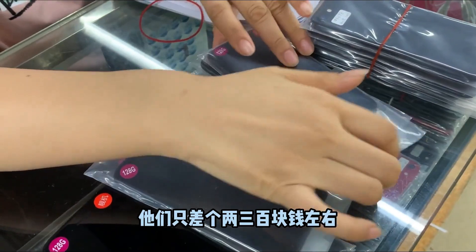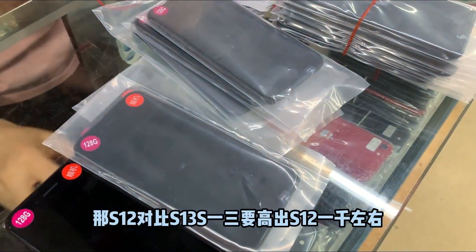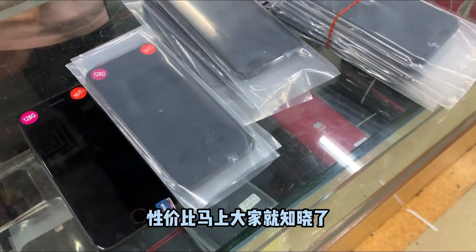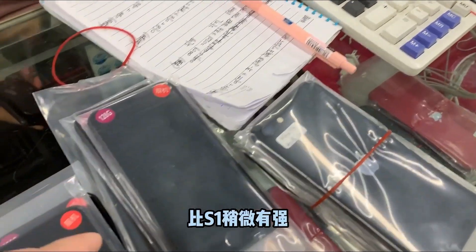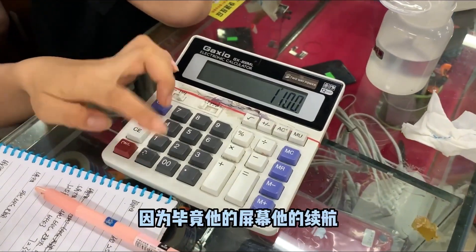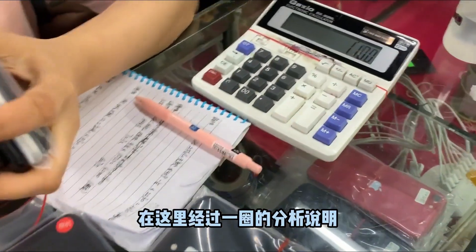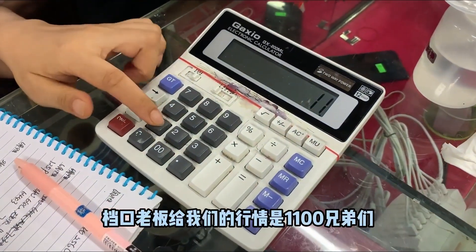The S13 does have a larger 15W charger and is slightly stronger than the S12, but this small-screen machine — you won't use it that aggressively given its screen size and battery life. After this full analysis, these single-bucket boss units are ready to pack up. The market price from the boss is 1100 yuan — high efficiency battery, 128GB, international version — 1100 yuan. Think about whether this price works for you.